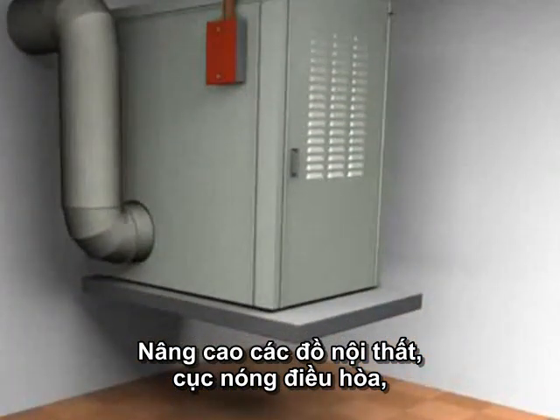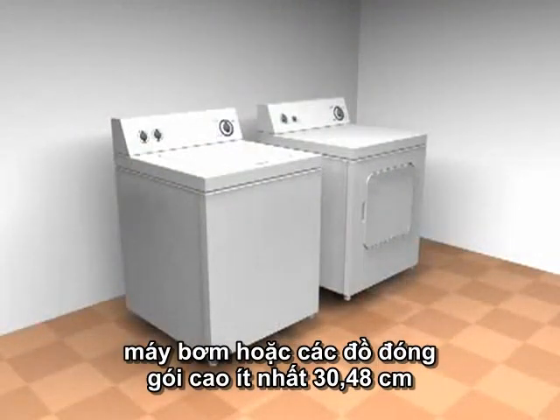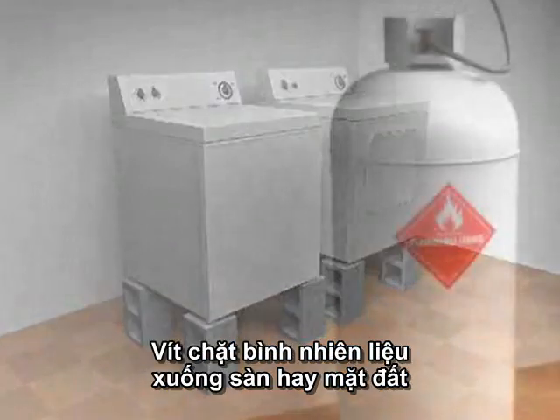Elevate the furnace, water heater, washer and dryer, outside air conditioning compressor, heat pump or package unit at least 12 inches on a base of masonry, concrete or pressure treated lumber.